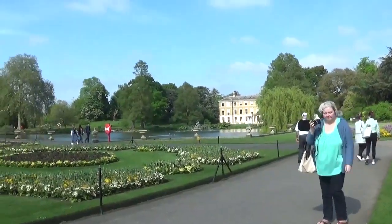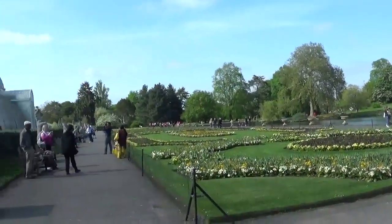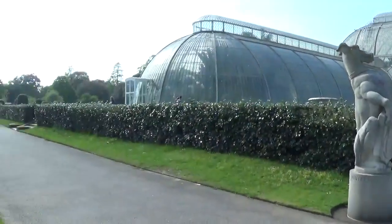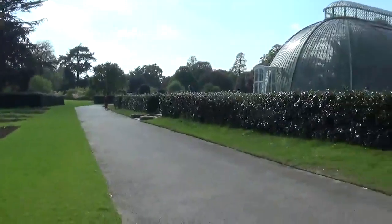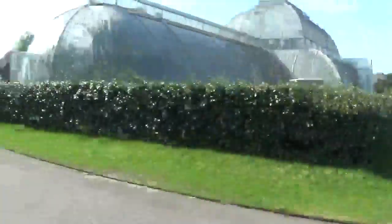Hi folks! So here we are. I did say I was going to bring you to Kew Gardens today and lo and behold we're at Kew Gardens - and Joanne came with me! Joanne's here!